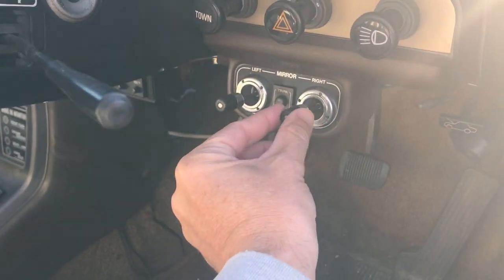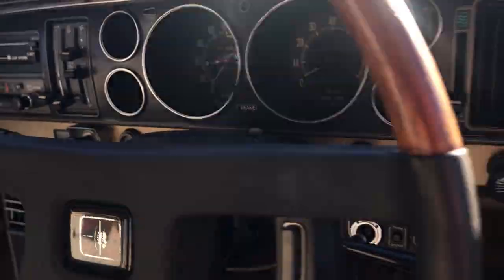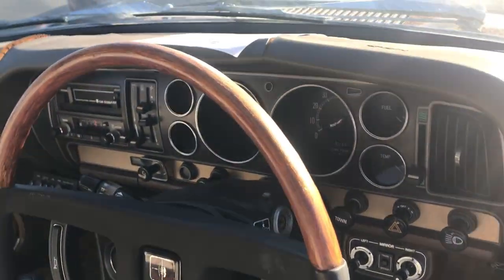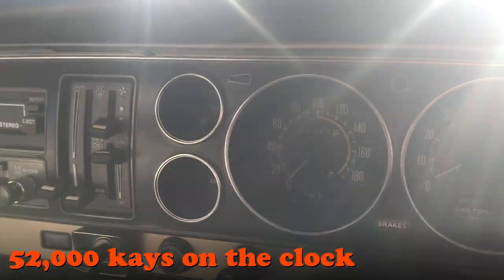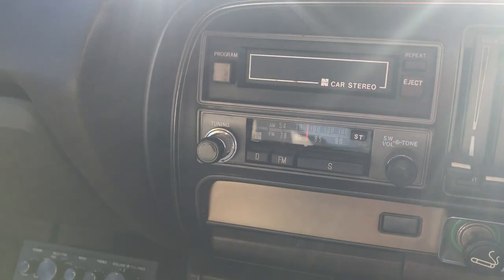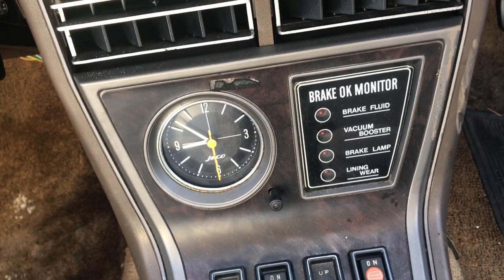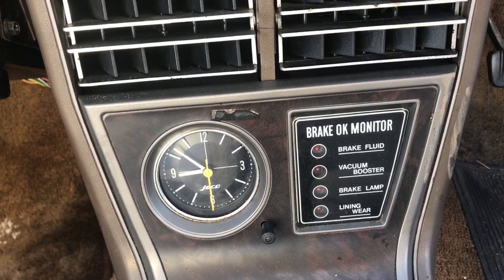This is amazing. Mirror controls, so you can take a good hard look at yourself. The dash — oh, the sun is in a difficult spot — but okay, cracked. I accept that. But the gauges are all pristine. Is that like an 8-track cartridge? Oh my god, that's incredible.